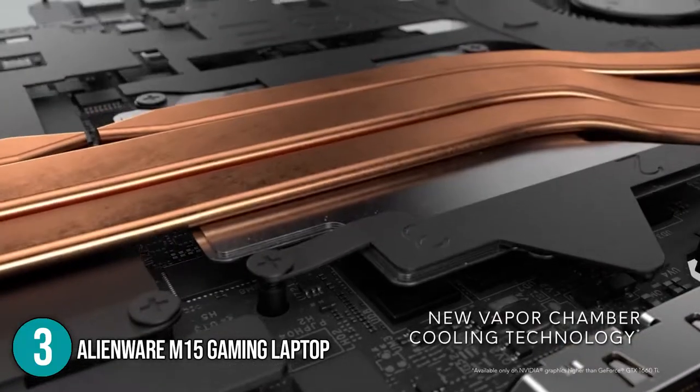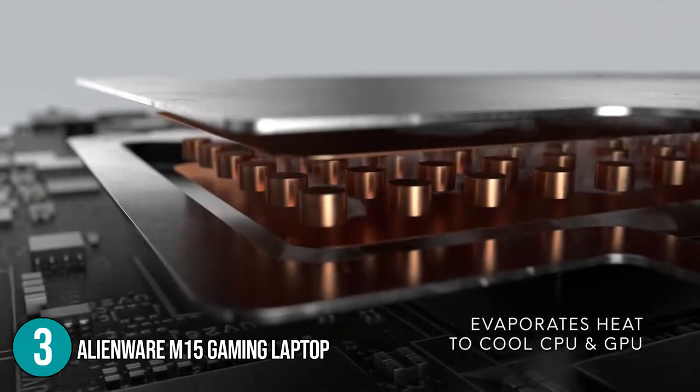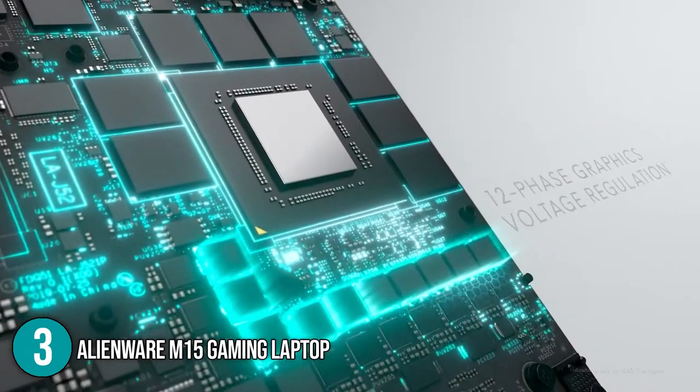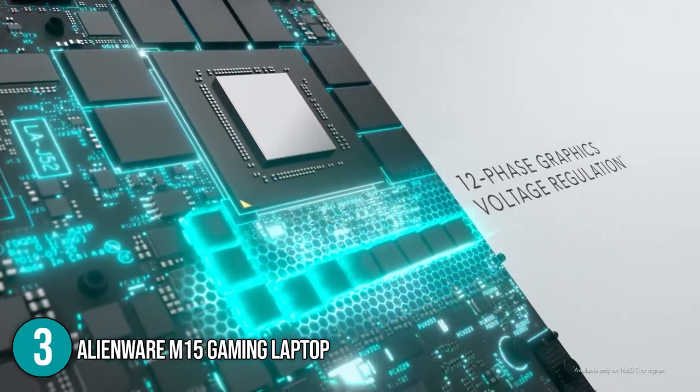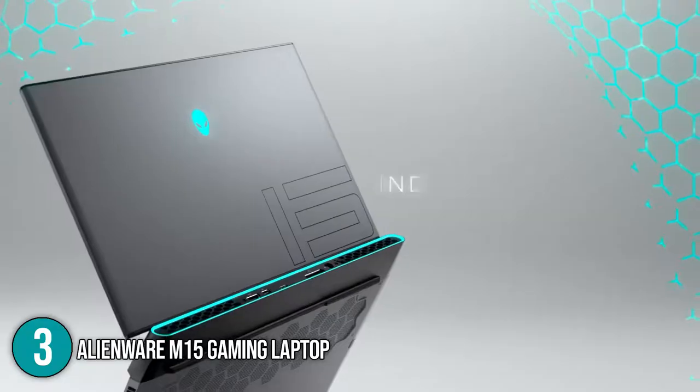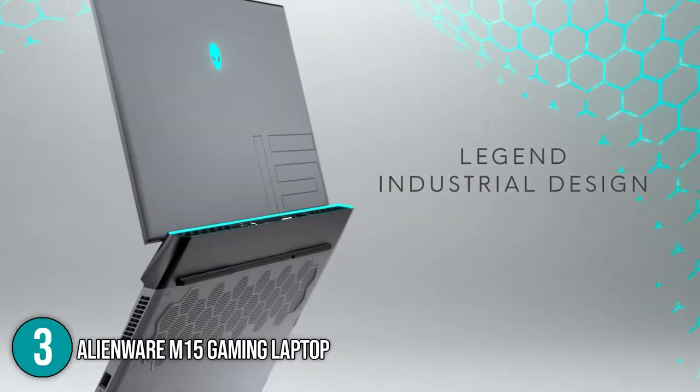Overall, the Alienware M15 gaming laptop is a powerful yet reasonably priced high-end gaming laptop with a unique and eye-catching design. We highly recommend this for gamers if looks are an important aspect when setting up their game room. Considering its specifications, it fares well with other gaming laptops in its price point, which is why we have placed it at the third spot on today's list.